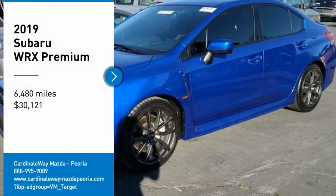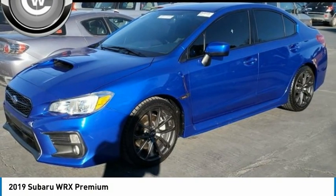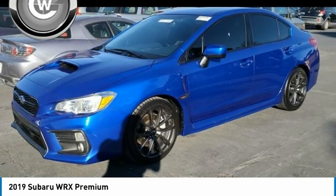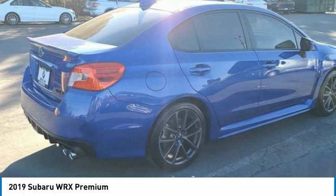Looking for the right vehicle? Check out the 2019 WRX. The Subaru WRX is built with performance in mind. Not only does it provide corner-hugging ability and power galore, but it also provides fantastic fuel efficiency.